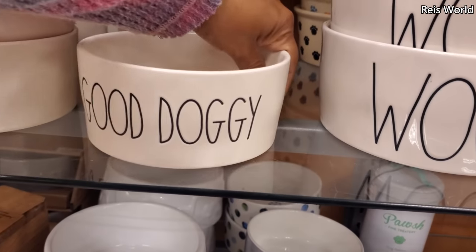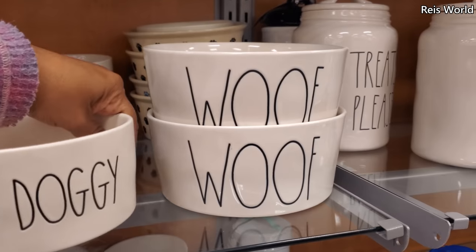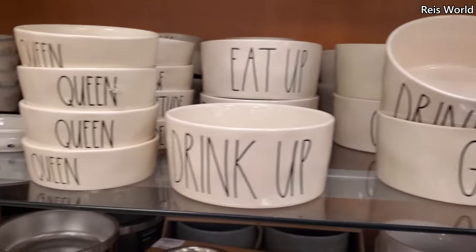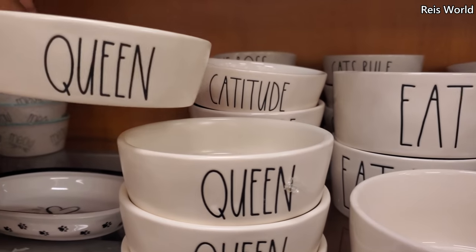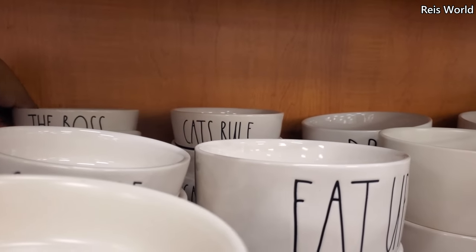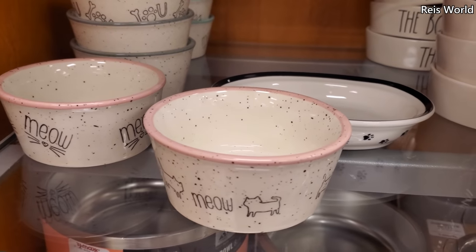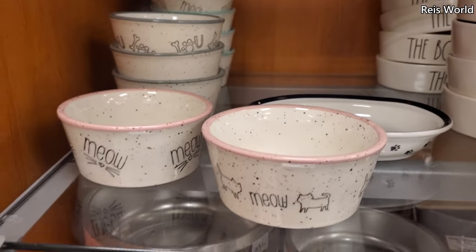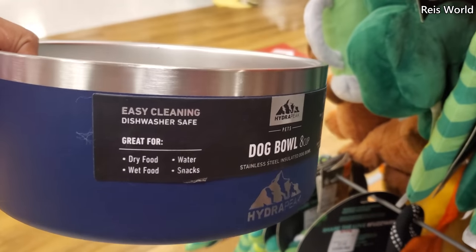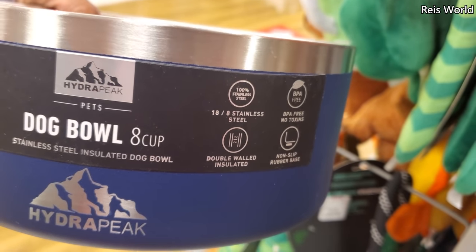We have Animal Planet — a doggy bowl, $6. They have 'Gulp', 'Drink Up', 'Eat Up', and 'Wolf' — all the branded stuff — $8 for small, $8 for large. Like a little cat bowl, those are $4. We have Catitude and Cat's Rule — kind of cute too. The tiny ones are $3. I'm actually gonna pick one up — I have only a little mini one outside. Stainless steel, BPA free, double walled, non-slip.